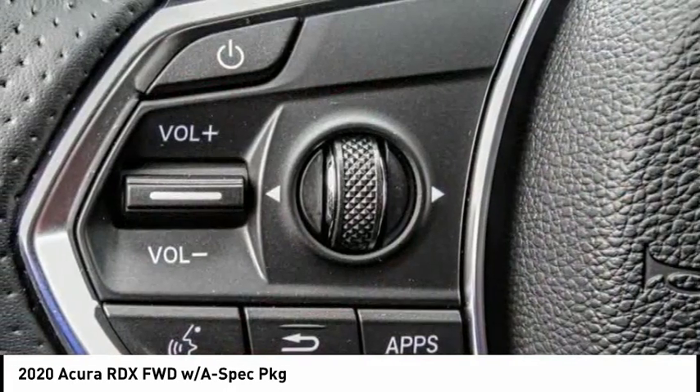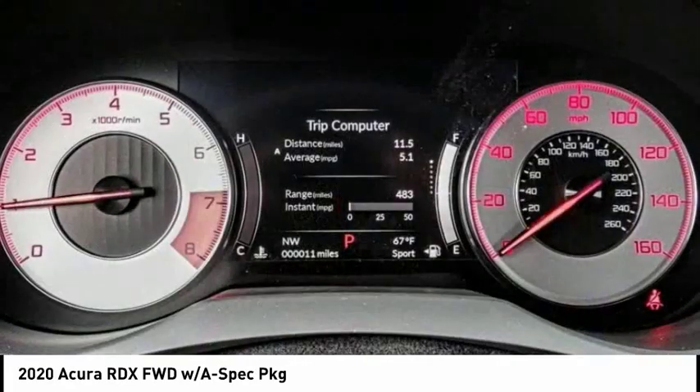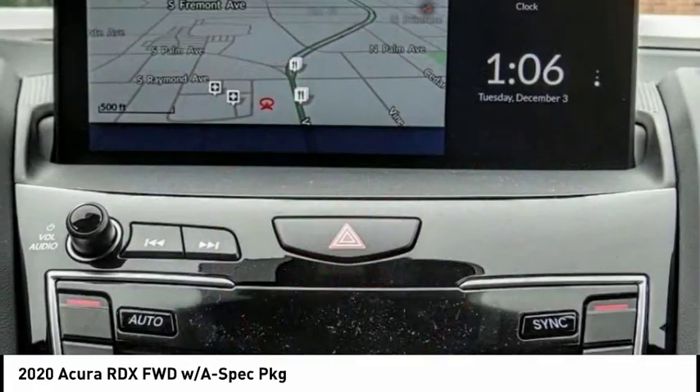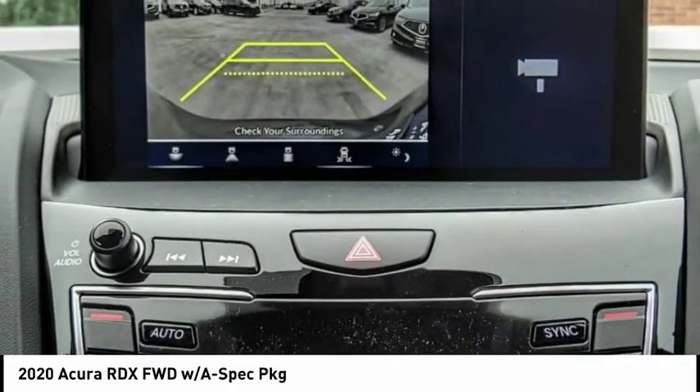Here are some of this vehicle's great options: electronic stability control, alloy wheels, power liftgate, brake assist, traction control, remote keyless entry, fog lights, ventilated front seats, speed control, and four-wheel disc brakes. Your new ride is just a phone call away.